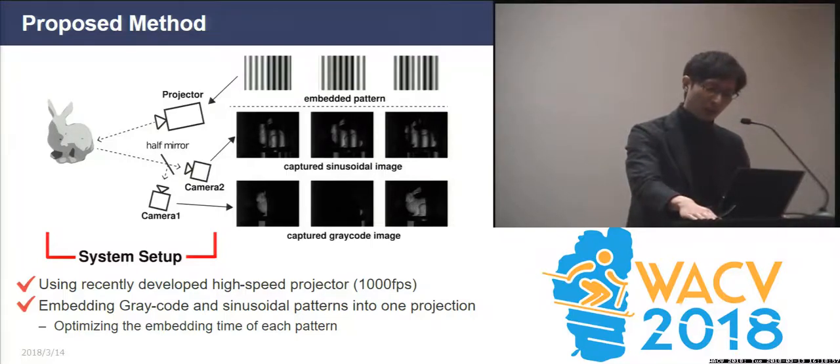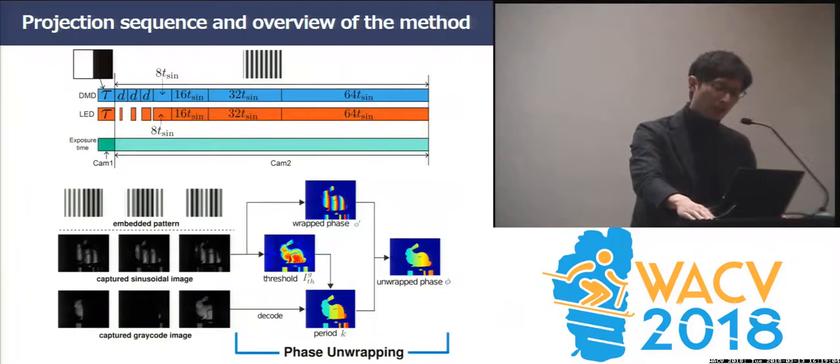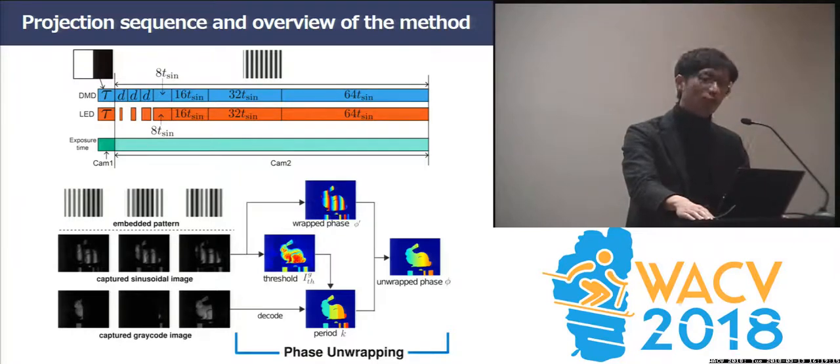Our method can finish the phase shifting and phase unwrapping by projecting only three images. The above image shows a projected bit sequence by embedding two types of patterns based on the DRP technique. There are two key points: firstly, the LED modulation contributes to the high-speed projection; secondly, this projector can freely control the bit sequence in order to maximize the measurement accuracy. The below image shows the overview of the method. Two types of patterns are captured separately by synchronized two cameras. Additionally, adaptive binarization for gray-code pattern analysis can be achieved by using the results of the sinusoidal pattern analysis.